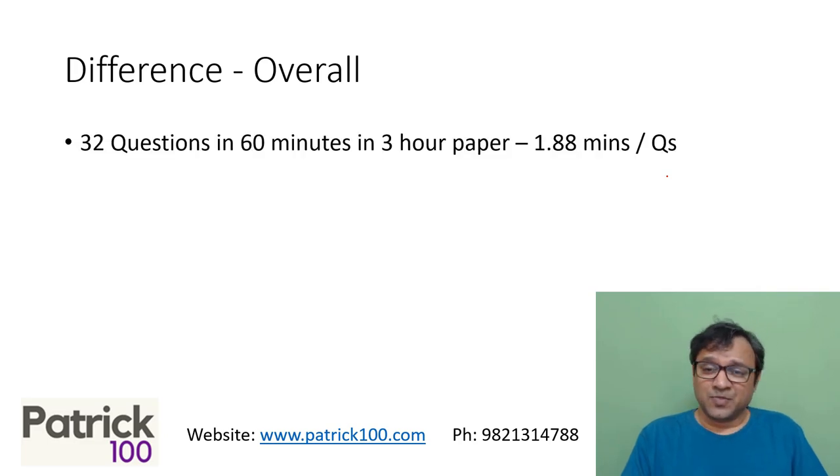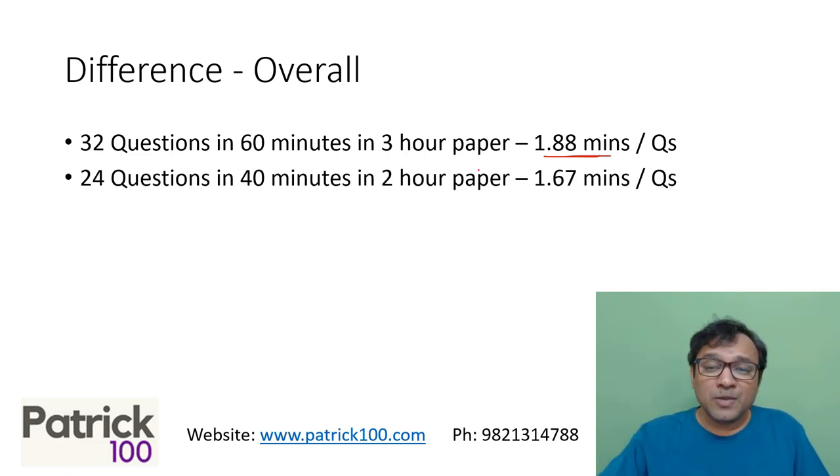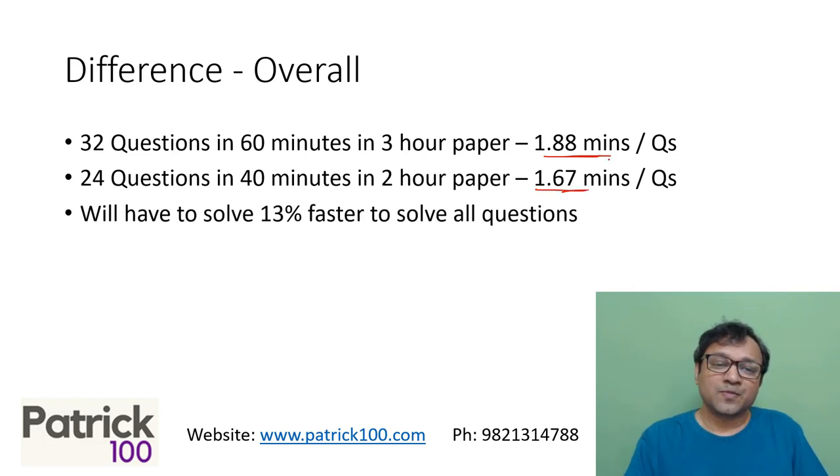Let's look at the difference. In a 3-hour paper you have almost 1.88 minutes per question — 32 questions in 60 minutes. But in a 2-hour paper, you have 1.67 minutes per question — 24 questions in 40 minutes. That means you need to solve about 13% faster if you want to attempt all the questions.